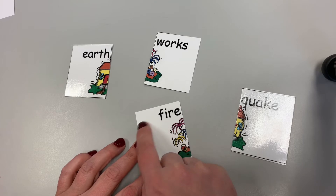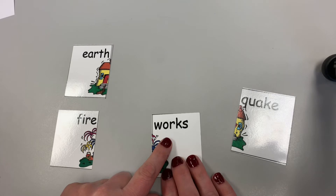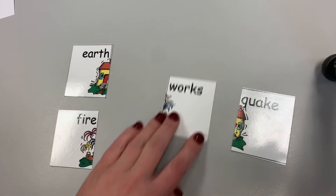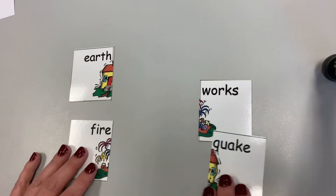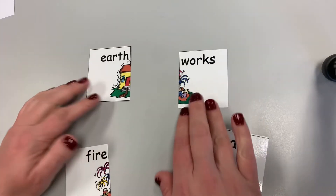Fire has a bunch of space on one side, so I think that's going to be a first word. And works — see how there's all this space here? I think that is going to be a second word. So we have the first words and the second words. Now we have to figure out which goes with which. So maybe earth works?